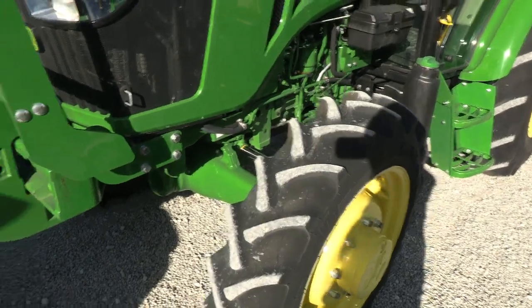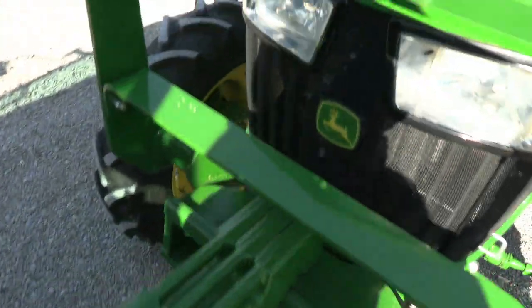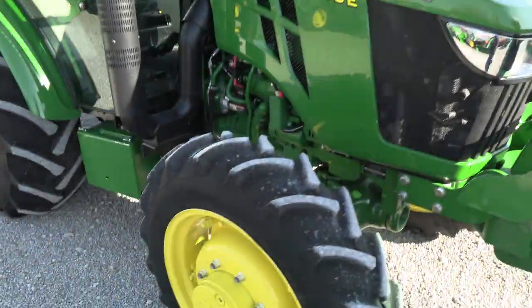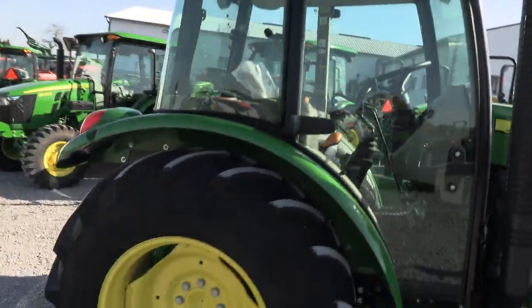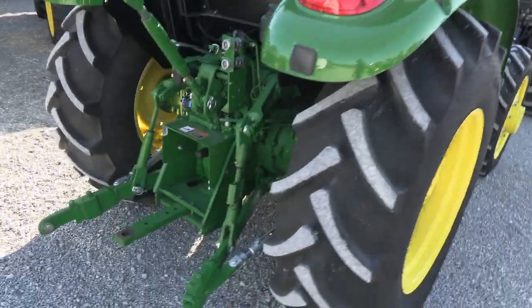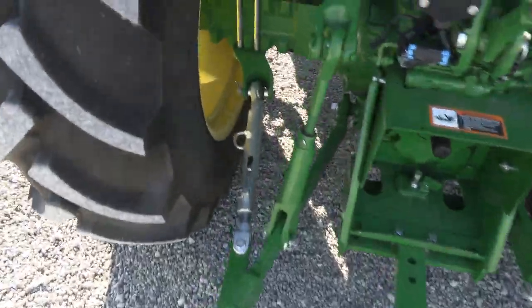Tires are practically new. It's got the grill guard on it, weight carrier, and three front weights. As you can see, the tractor is practically new. It has extendable arms and a three-point hitch with nice stabilizer bars.